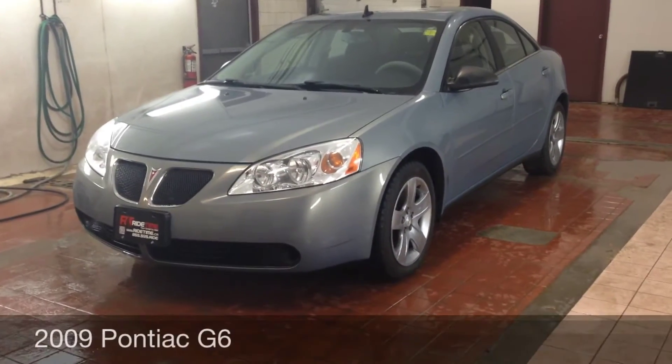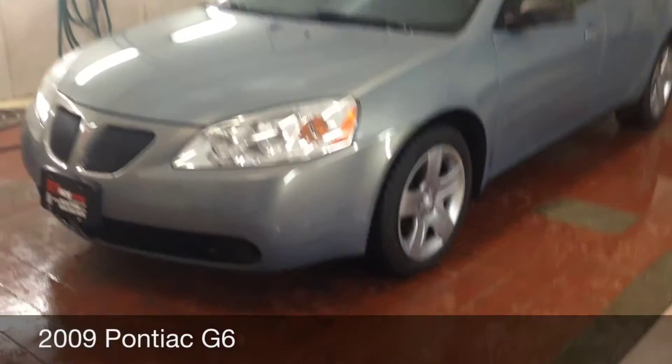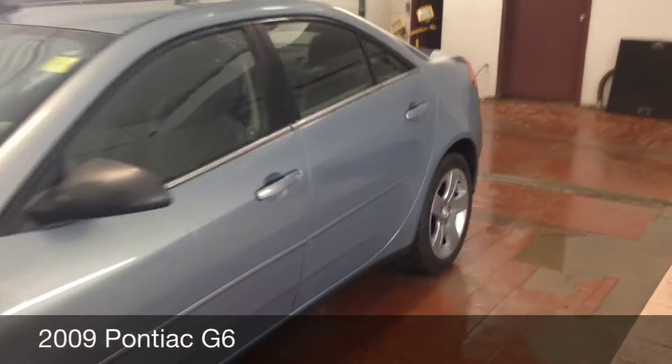Hey, Ride Time Winnipeg, two locations. This is a 2009 Pontiac G6, four-door sedan, blue in color. It's actually got winter tires on it already. Looks to me in pretty great shape, qualifies for a credit rebuild program. I'll get to that in a moment.